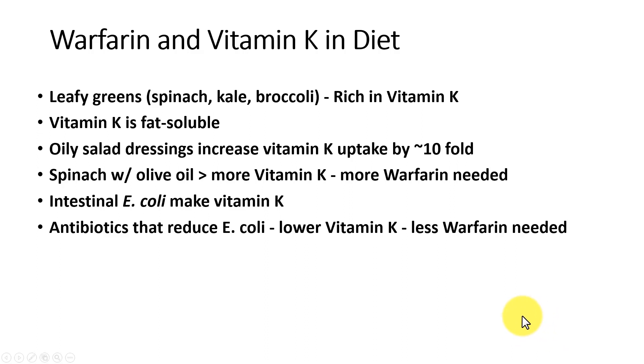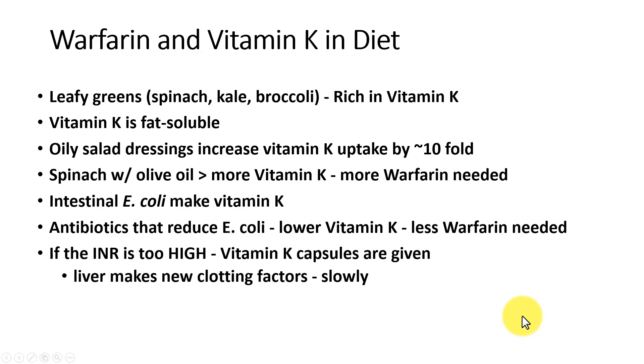Intestinal E. coli also make vitamin K, and antibiotics can reduce the amount of E. coli and therefore reduce our vitamin K, meaning less warfarin is needed. If the INR gets too high and we tend to bleed, vitamin K capsules are given. However, the liver makes new vitamin K-dependent proteins slowly, so it takes a little while to adjust back down, but it can be adjusted.